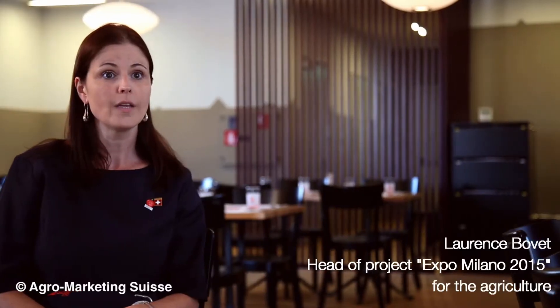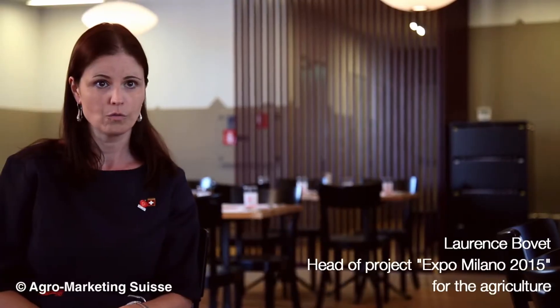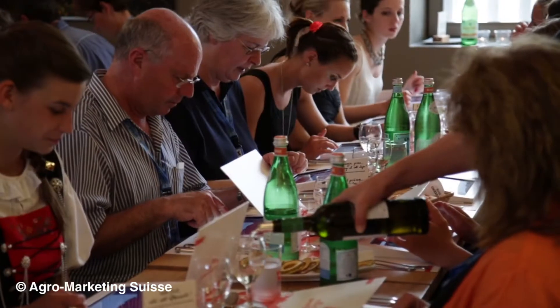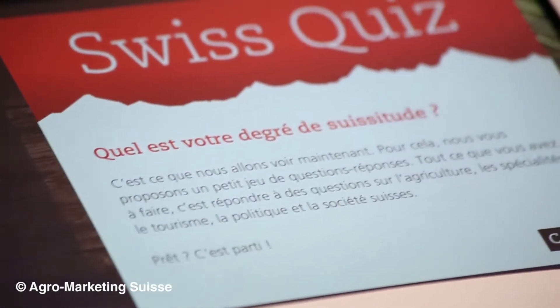These tablets are for us a very important element, because they allow us not only to inform our visitors on the choice of menu, but also allow us the possibility to transmit a large number of information on other subjects, such as Swiss specialties, agriculture, or other countries in general. The tablets are very appreciated by our customers, who take a lot of pleasure to test their knowledge in answering the questions of Swiss Squeeze.